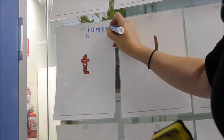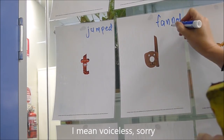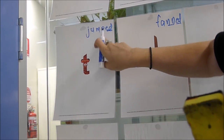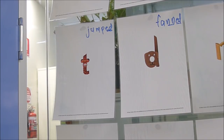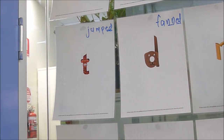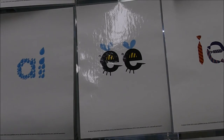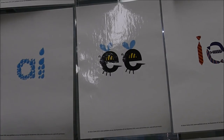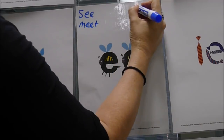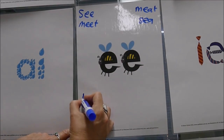For past tense, 'jumped' ends in a /t/ sound because the preceding sound is voiceless, but 'fanned' ends in a /d/ sound because 'fan' is voiced. Sounds smoosh together in connected speech and affect each other's production — T and D are a pair, very close in production, and that helps explain this. Once children know one spelling for each sound, you can start to teach variations, and often children are already aware of variations from their own names.